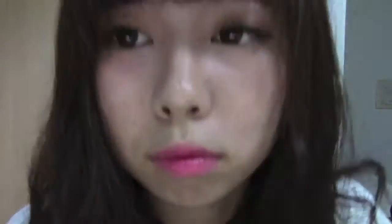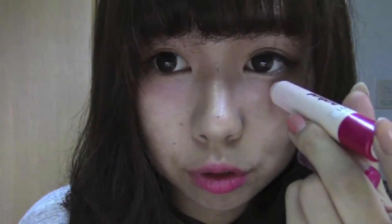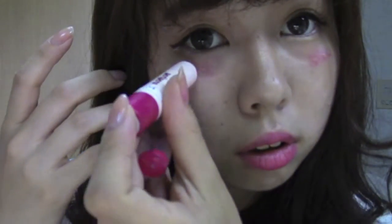Now I'm going to do my lips. This lipstick is a tint from Korea and I'm just tapping it on my lips rather than directly applying it because the color is really strong. I'm also using it as a cheek right under my eyes so that everything matches and fits the entire makeup together.